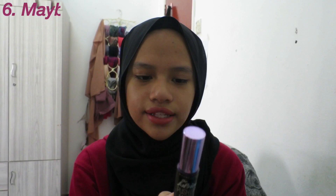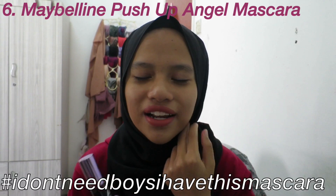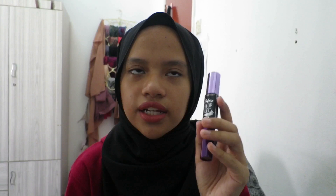Next is the Maybelline The Falsies Push Up Angel. I've only used it twice and I've already fallen in love — it's so good. They have Push Up Drama and Push Up Angel; I actually just bought Push Up Drama because this one is so good I had to try it. It's very lengthening — if you want your lashes 10 times longer, get this one. It separates your lashes one by one and it's not clumpy at all. The wand has a nice curve — just so good, you won't regret it.